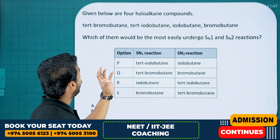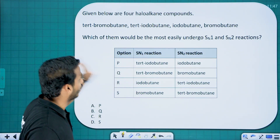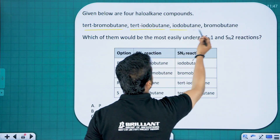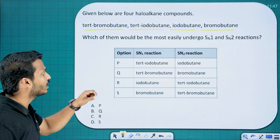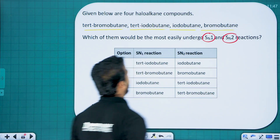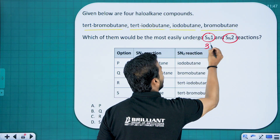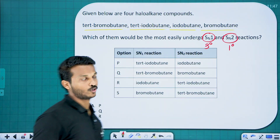Given below are four haloalkane compounds: tert-bromobutane, tert-iodobutane, iodobutane, and bromobutane. Which of them would most easily undergo SN1 and SN2 reactions? SN1 is undergone most readily by tertiary compounds; SN2 is undergone most readily by primary compounds.